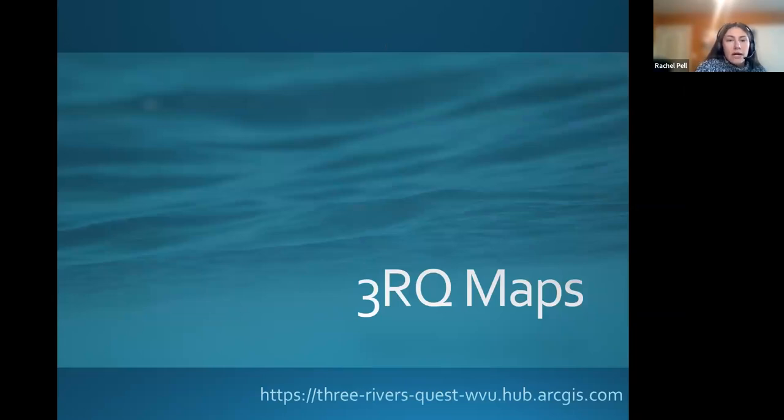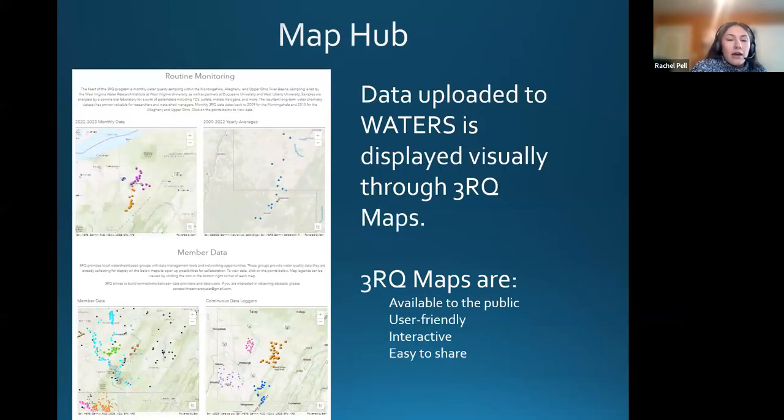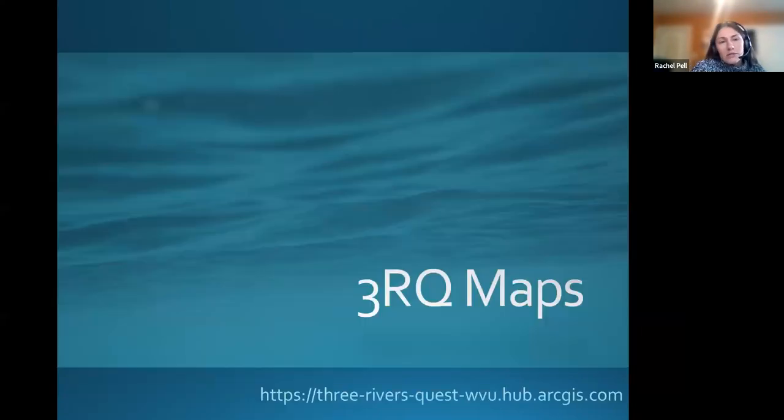I will turn it over to Mel. I'm now realizing that I didn't introduce myself, so I will do that first. I'm Rachel Spernak — it says Rachel Powell, I recently got married, but you can call me either. I am a water resources specialist with the West Virginia Water Research Institute, and a lot of my work focuses on the 3 Rivers Quest program. With that, I'm turning it over to Mel.